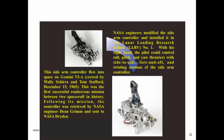This sidearm controller flew into space on Gemini 6A, crewed by Wally Schirra and Tom Stafford on December 15, 1965. This was the first successful rendezvous mission between two spacecraft in history. Following its mission, the controller was retrieved by NASA engineer Dean Grimm and sent to NASA Dryden. NASA engineers modified the sidearm controller and installed it in the Lunar Landing Research Vehicle, LLRV No. 1.